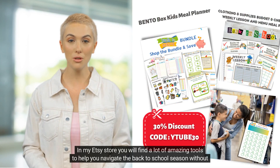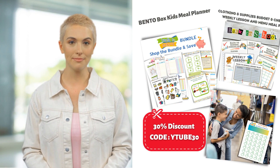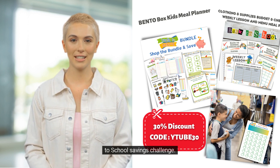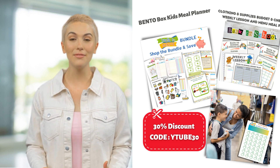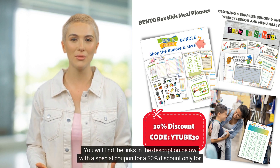In my Etsy store, you will find a lot of amazing tools to help you navigate the back-to-school season without stress. Check out the amazing smart back-to-school bundle, the bento box kids' lunch planner bundle, and the back-to-school savings challenge. Start your savings journey today. You will find the links in the description below with a special coupon for a 30% discount only for my viewers.